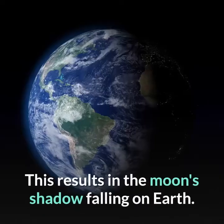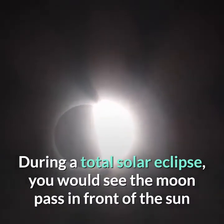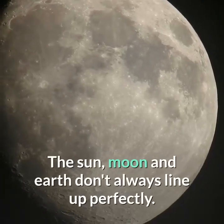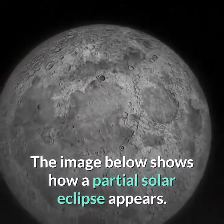This results in the moon's shadow falling on Earth. During a total solar eclipse, you would see the moon pass in front of the sun until it is completely blocked and then continue to pass. The sun, moon, and Earth don't always line up perfectly. In these instances, a partial solar eclipse occurs.